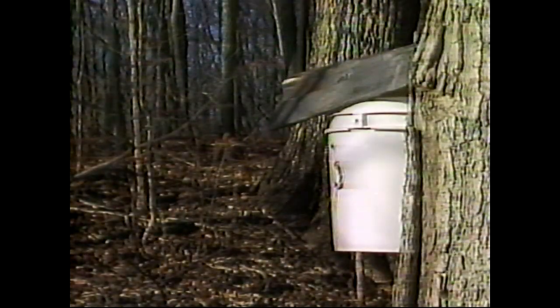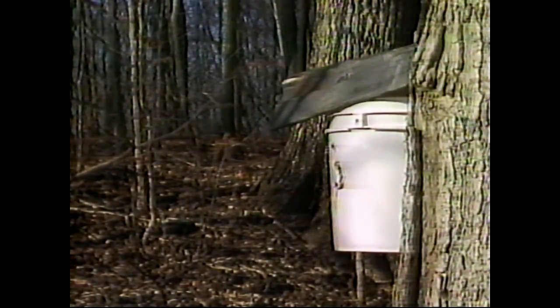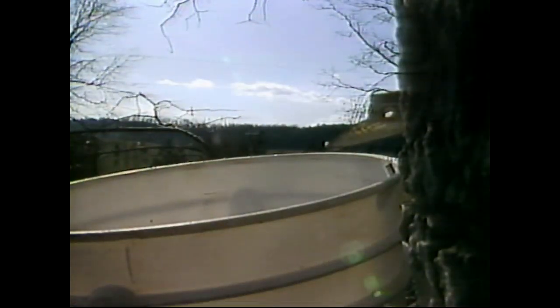He did it for years. He had about 1,500 buckets out at one time. Why do you do this? We like the syrup. We always get a sample of the first run, the first new syrup that we made — hot biscuits and syrup. Oh, we like that. I'd keep some on hand all the time if I could.